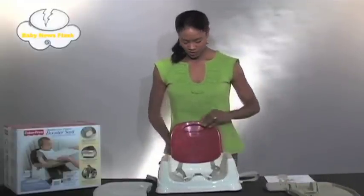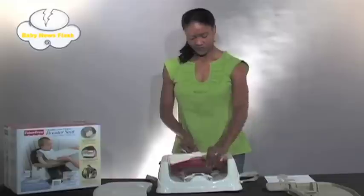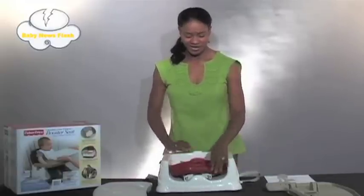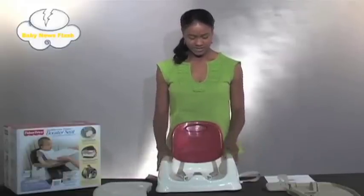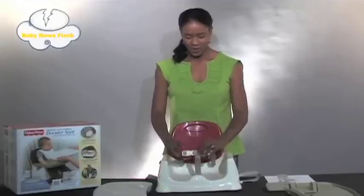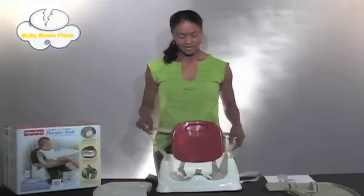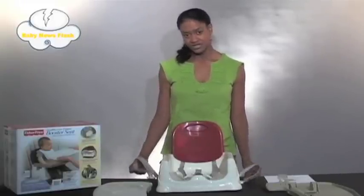This booster seat is great because it's portable as well. It has a back that folds like this, which is easy to transport and you can take it to a restaurant. You can fold it up at home if you don't want it out at all times, and it is also very safe. It has a three-point safety harness system which you strap your child into. It has a strap in the back that you attach to the back of a chair and a strap at the bottom which you attach to the bottom of the chair.